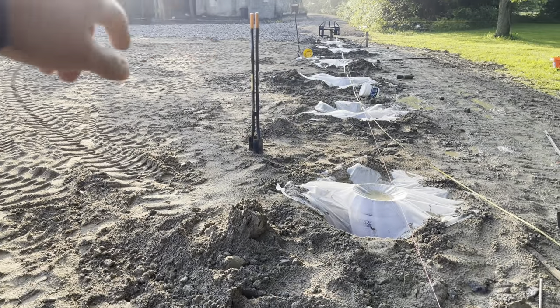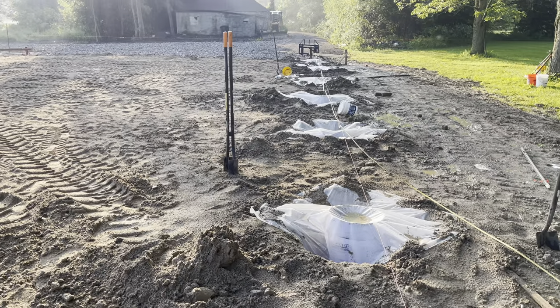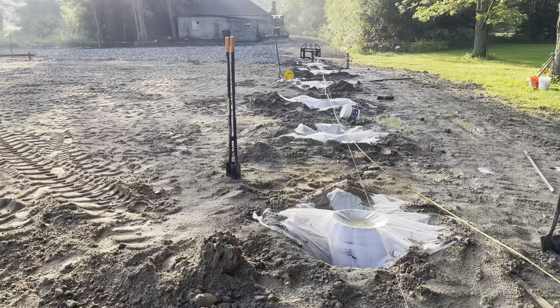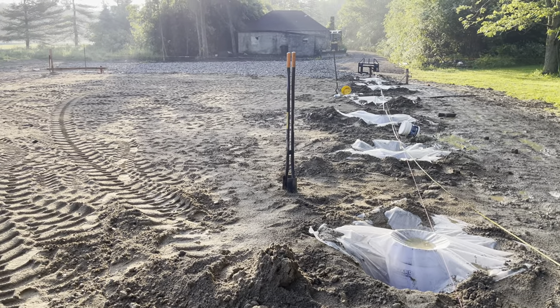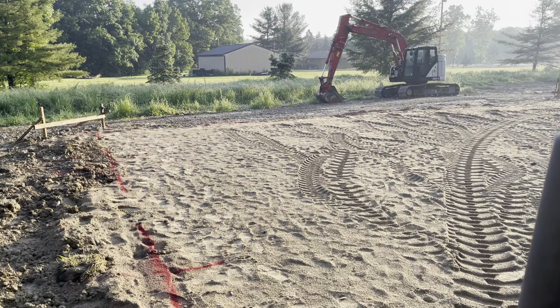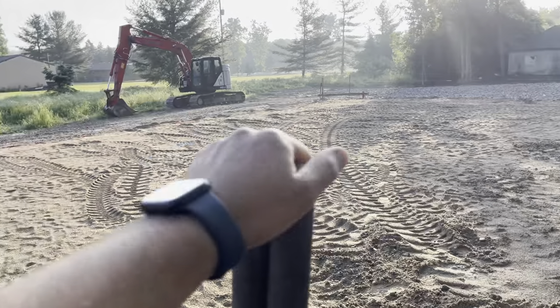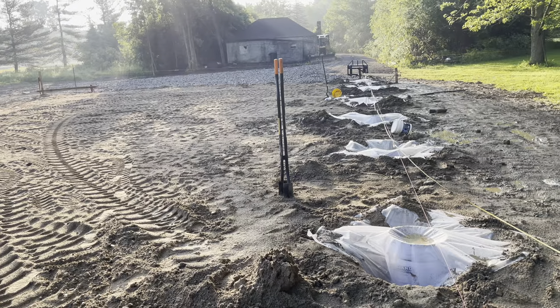We got six of them set yesterday. Of course it rained on us and this cardboard doesn't seem the highest quality, so we put some plastic over it. My father-in-law John helped me all day on that. We'll see about digging some more holes this afternoon and getting some more tubes put in the ground.